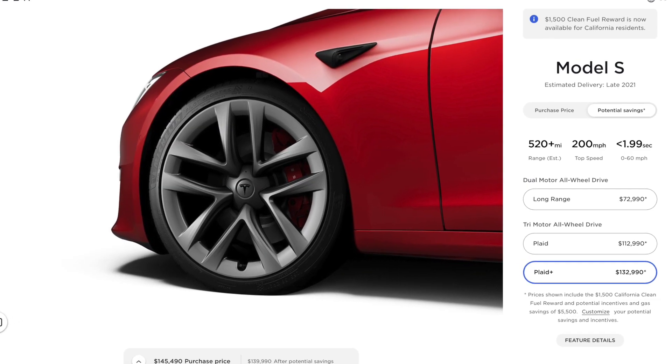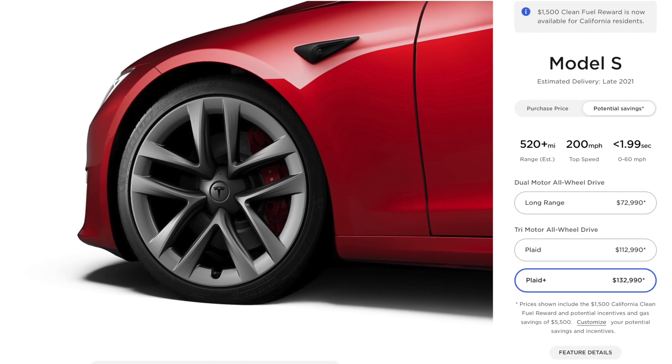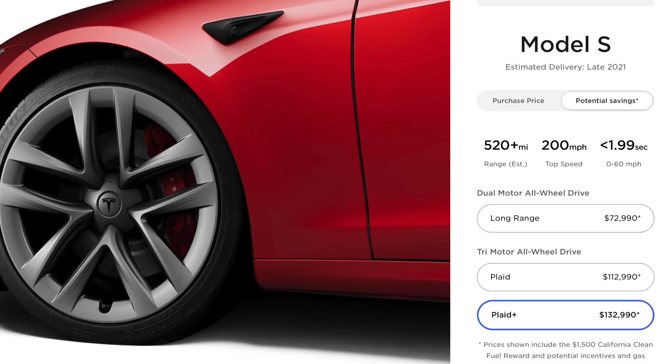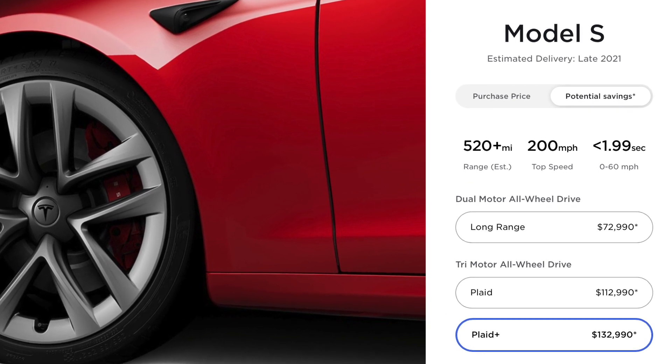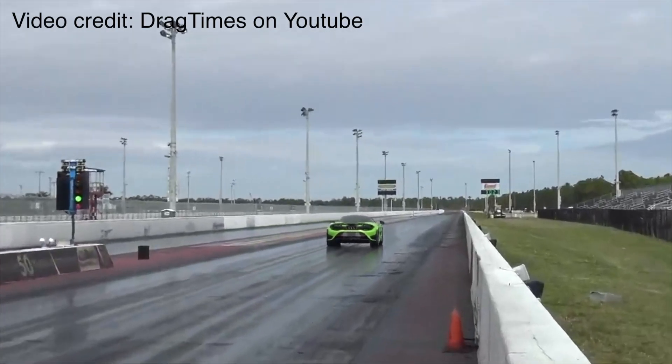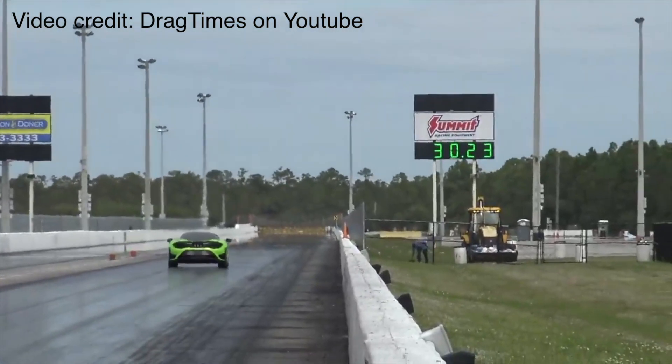And now we have crazy numbers with the Tesla Plaid model available. The Model S Plaid Plus is going to have 520 miles of range and zero to 60 in less than two seconds — 1.99 seconds claimed. I believe it: the McLaren 765 LT, which is a rear-wheel drive car with about 750-plus horsepower, is doing low two seconds zero to 60. This is an all-wheel drive, triple motor electric car with a ton of torque from basically zero RPM. So doing a two-second zero to 60, the hardest part is the tires and not the power from the motors.